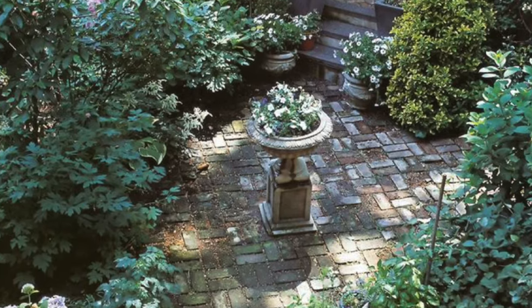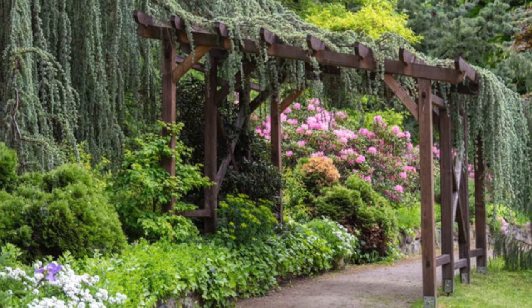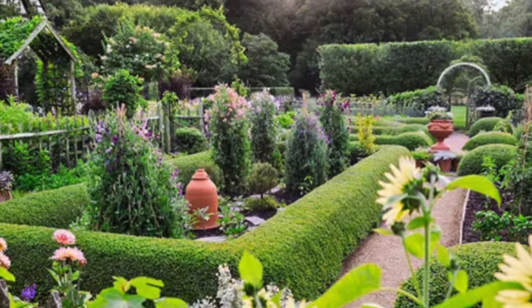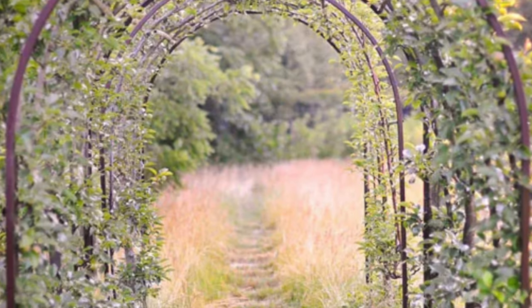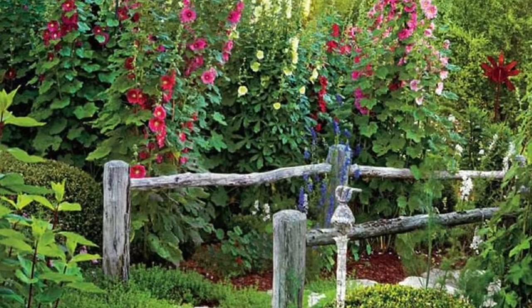Depending on how formal or informal your English country garden is, you may find neat hedges, clearly defined lawns and lots of mixes of greens and florals. So there's the use of symmetry and mapped gardens. Again, paths feature greatly, leading to archways or significant urns or water features.